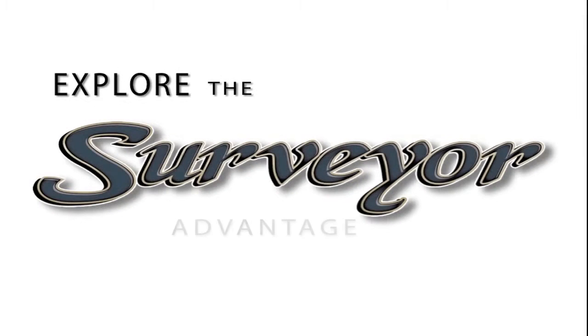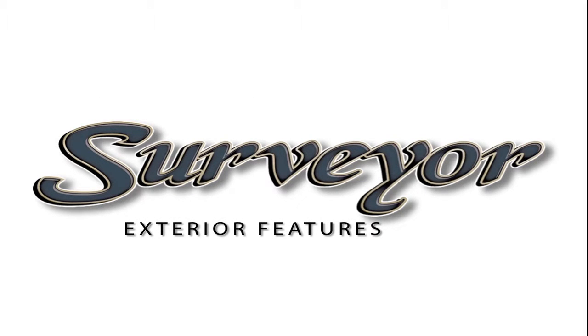There are many reasons why Surveyor is one of the top-selling lightweight brands in the country. Let us show you what sets us apart in the industry today.